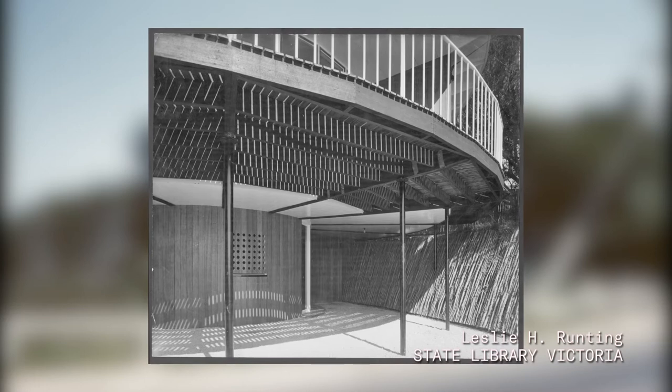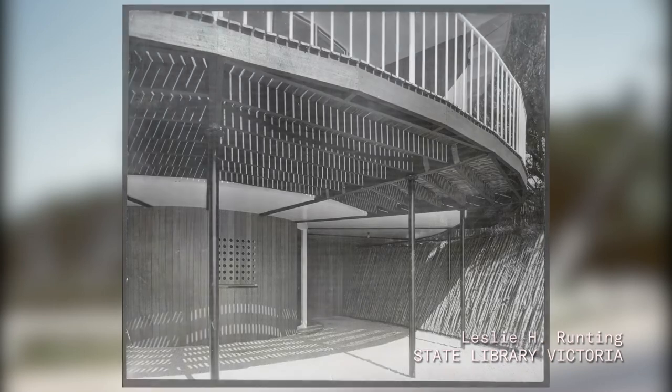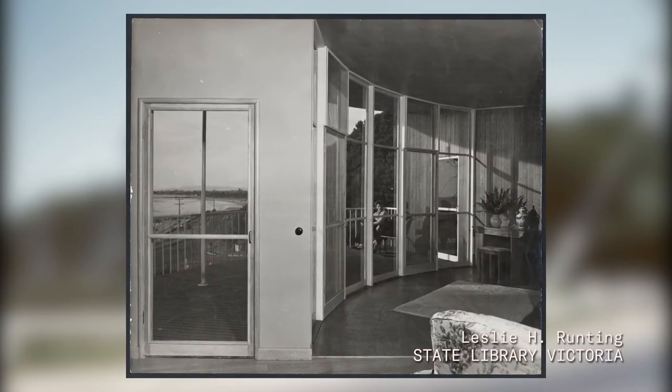Indeed, so highly thought of was this house at the time of its construction that the internationally renowned Bauhaus architect Walter Gropius travelled to Frankston specifically to see it during a lecture tour of Australia in 1954.